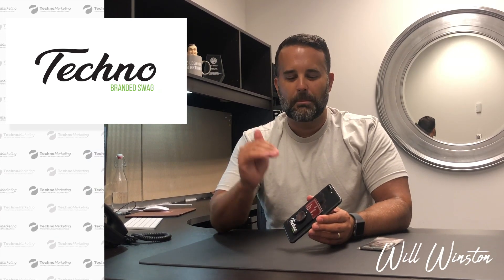Hey everybody, it's Will with Tecno. I've got some branded swag you're really going to like. This is our PopWallet. It's a spin-off on one of our best-selling silicone phone wallets.